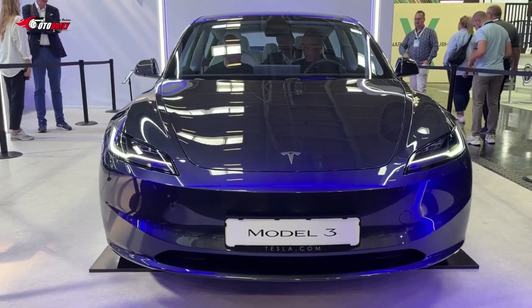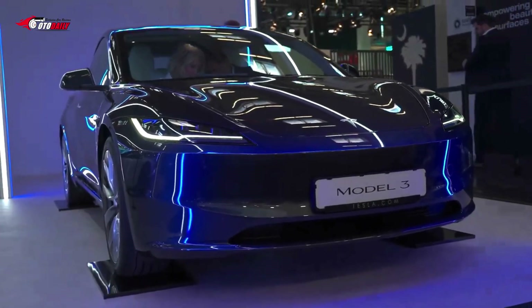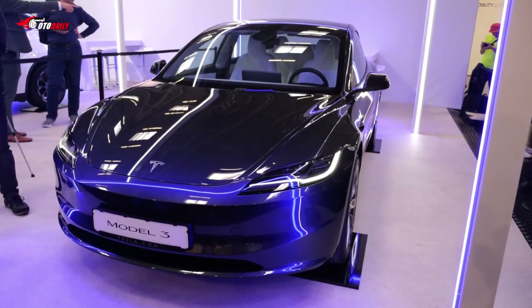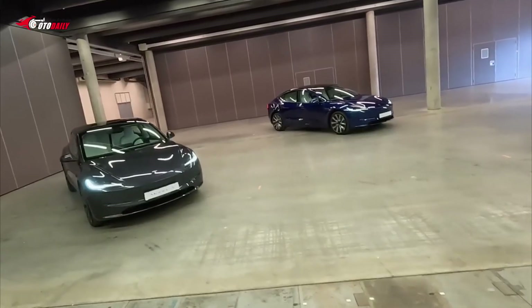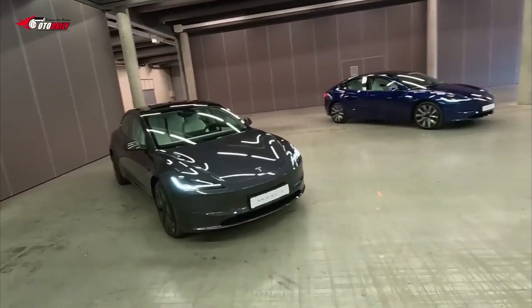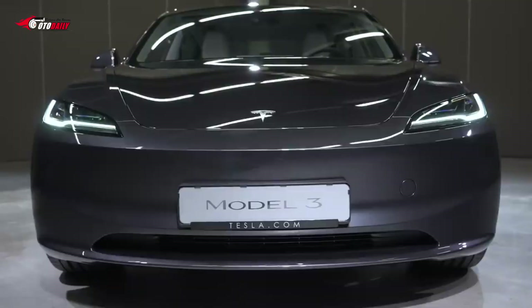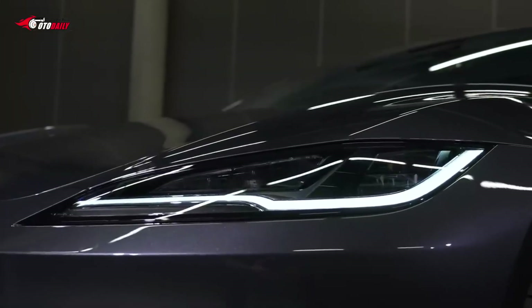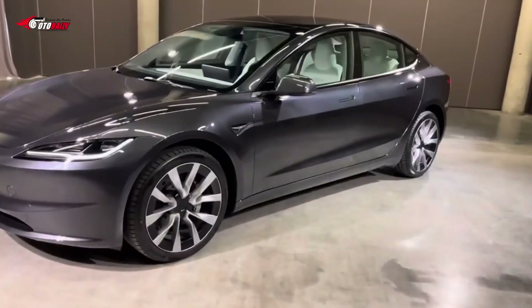The all-new 2024 Tesla Model 3 Highland update is a welcome reveal from the American electric car manufacturer. Unfortunately, this refreshed model is only being sold in European and Chinese markets for the time being, but it will be making its way to North America in due time with similar features.